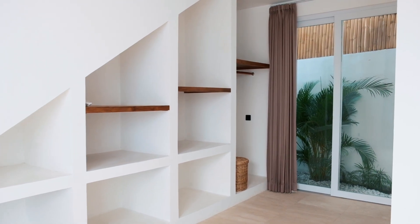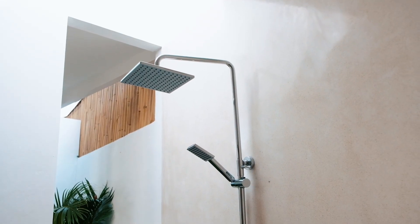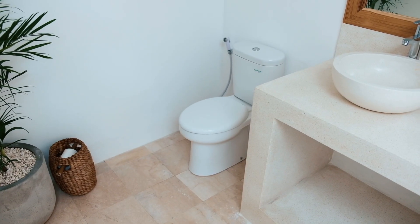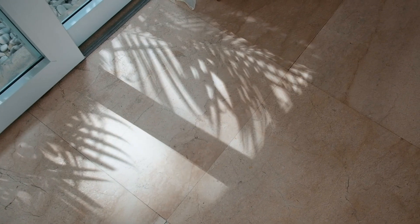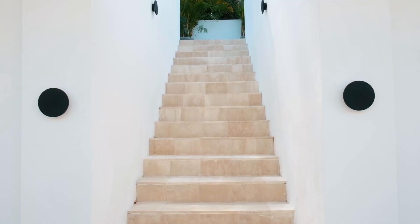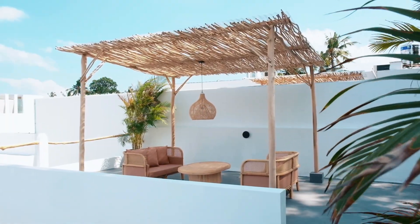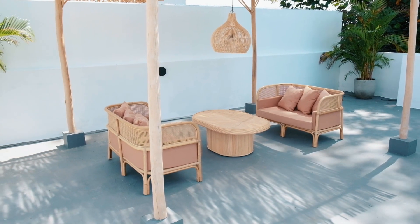The villa includes a powder room, storage room, and private parking for cars and bikes, adding convenience and practicality. This villa is available for 330,000 USD on a 30-year lease until 2053.